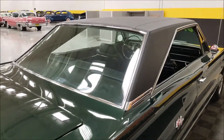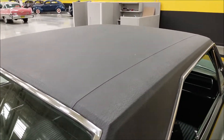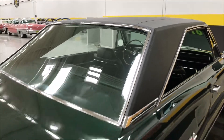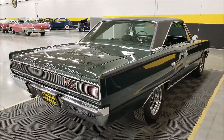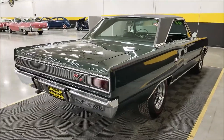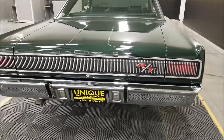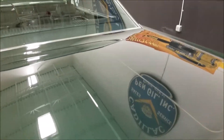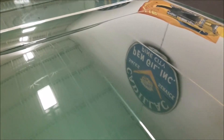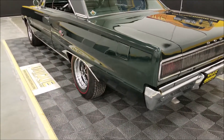Paint is in great shape, the black vinyl top is also in extremely nice shape. The underside of this car — just like the top side, just like the engine bay — there are no surprises on this one. Check out the still pictures and you can see the reflection from the ceiling and wall — great luster on this car. Absolutely stunning that dark green metallic.